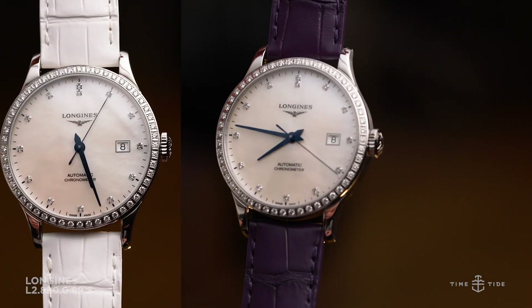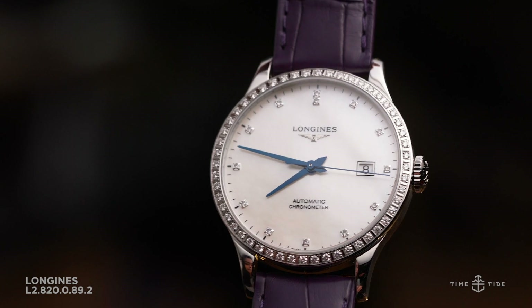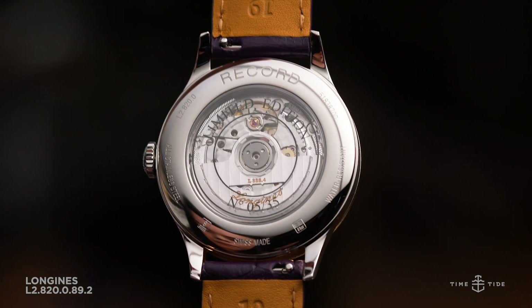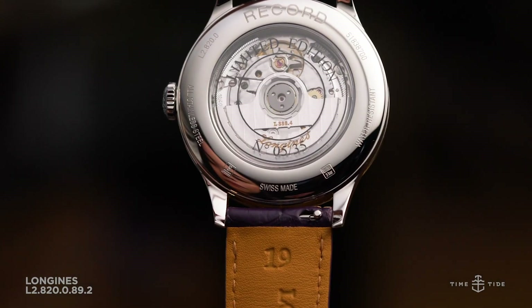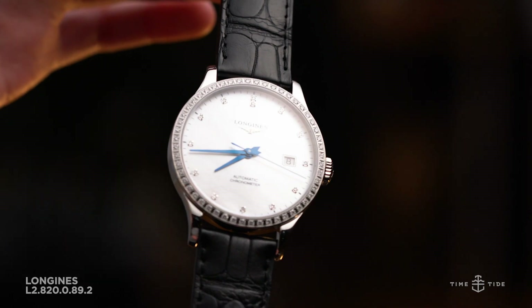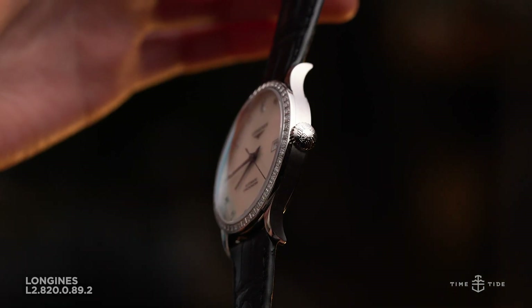In one final masterstroke to make this edition truly special, the watch comes with a range of strap options. After purchasing from the boutique, you immediately have the choice between three alligator leather straps in purple, white, and black. All of these straps can be changed quickly and easily with a fingernail, thanks to Longines' simple adjustment mechanism.